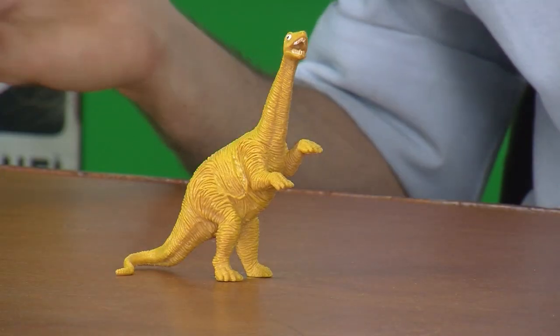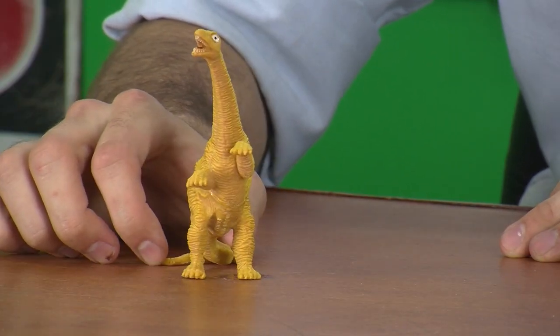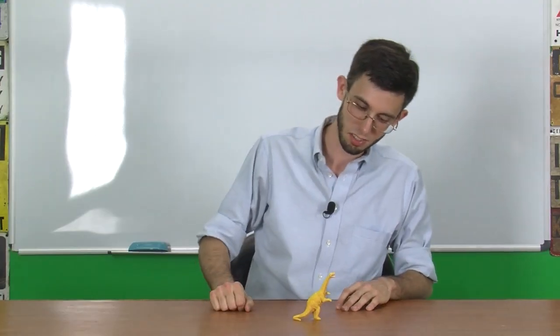If we can see that it is a prosauropod, then we apply the stock dinosaurs trope and assume that any toy in a box-o-dinosaurs from China would be one of the ones discovered between about 1850 and 1920, which means this really could only be three different creatures.